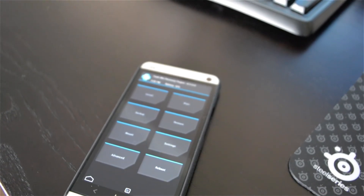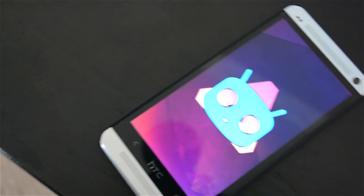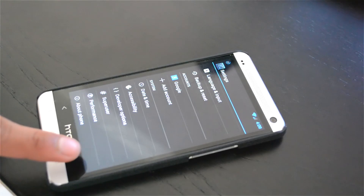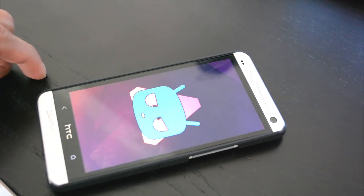Hey there guys, it's Carlos and today we're going to be taking a look at the latest CyanogenMod nightly build for the HTC One. I've always been a big fan of stock Android when I have my Nexus device and I kind of miss it on my HTC One, but thankfully CyanogenMod nightlies are out and they're super awesome.